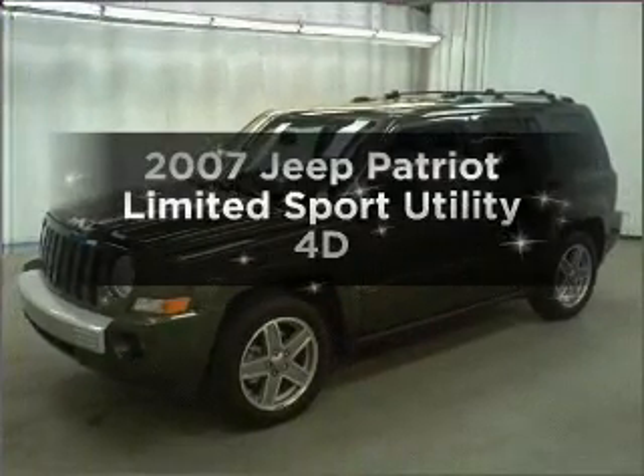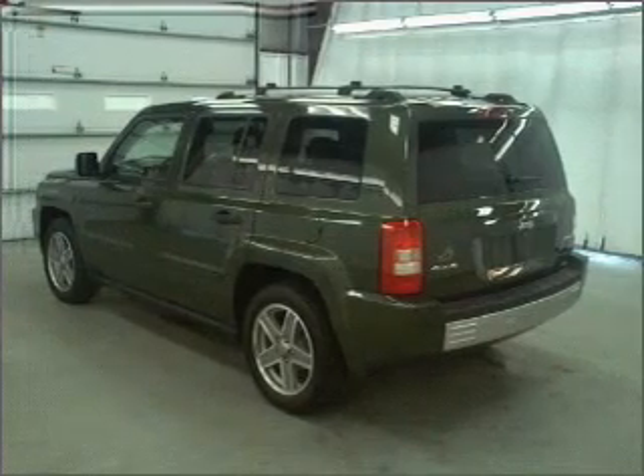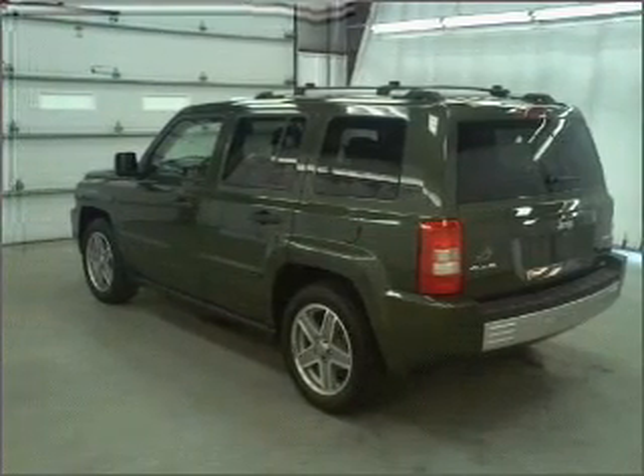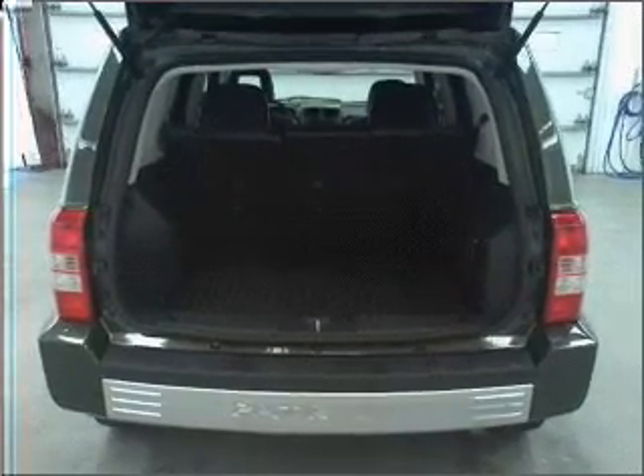Introducing the 2007 Jeep Patriot. If you're looking for a first-rate auto, this one could be yours today. With a reliable engine connected to a smooth-shifting automatic transmission, premium wheels give a more luxurious look.